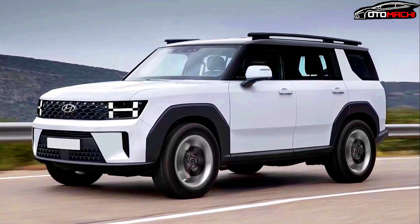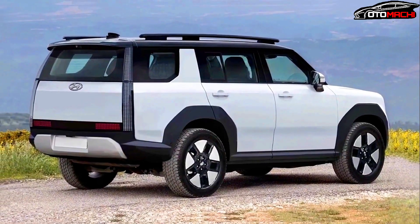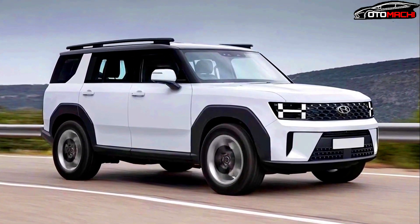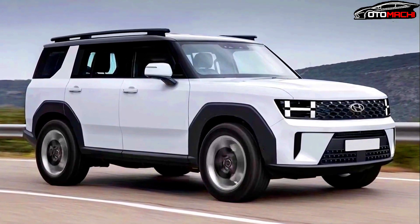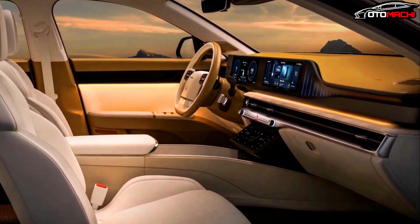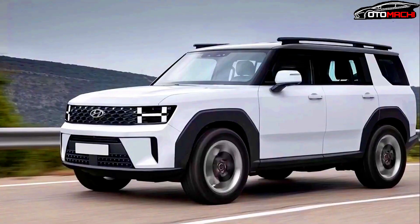Hyundai's design changes are particularly evident when the SUV is viewed from the side. The windshield, side windows, and roofline give the SUV a much more angular look than we're used to for the Santa Fe. The A-pillars are also finished in gloss black, adding to the vehicle's bold new appearance, and the design of the wheels further adds to the new looks.